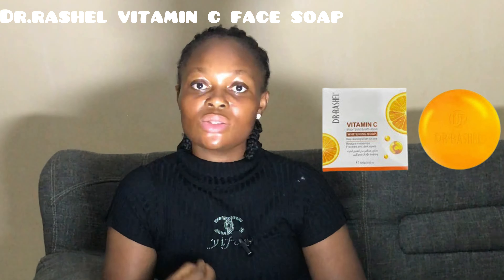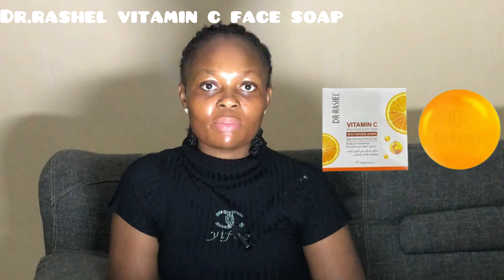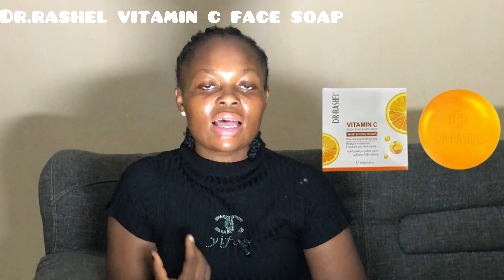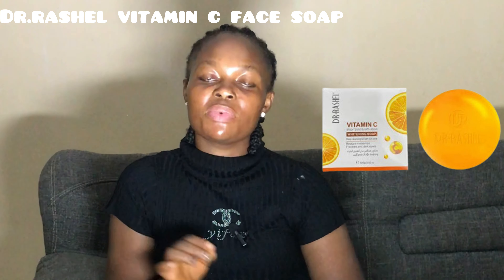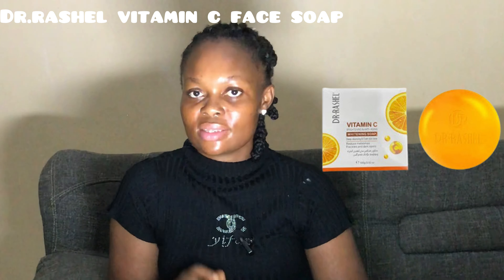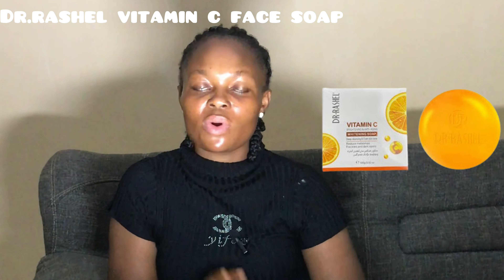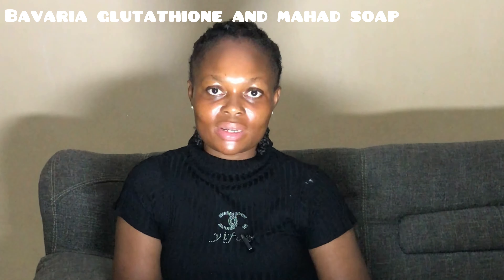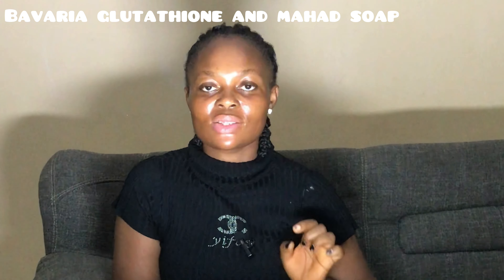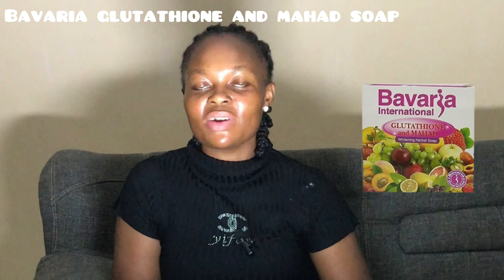The next soap is the Dr. Rachel Vitamin C Face Soap, which contains vitamin C and other skin-nourishing ingredients. It deep cleanses the skin, evens out skin tone, nourishes the skin, leaving it radiant and smooth. It reduces melasma, wrinkles, freckles, and dark spots, removes excess oils, and prevents acne formation. Using this soap will help your skin look smooth and soft while maintaining your skin's moisture level.